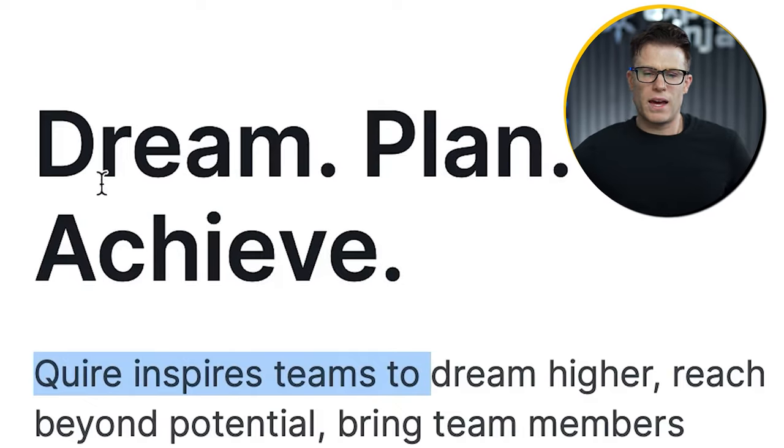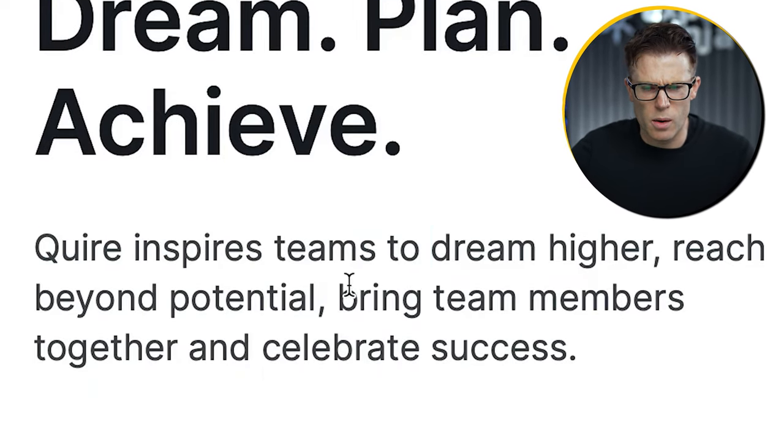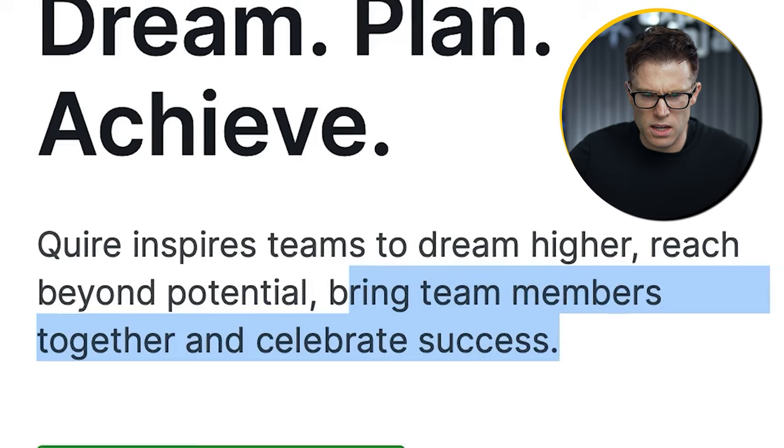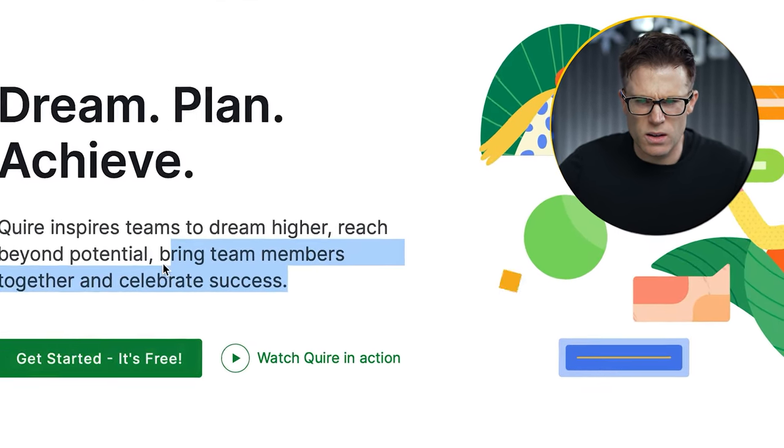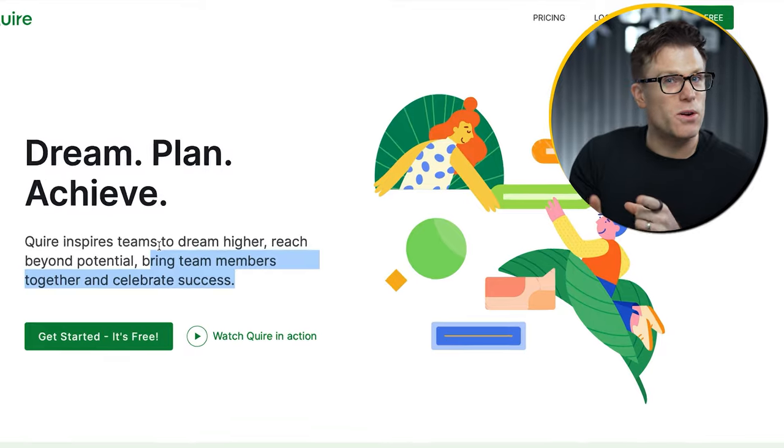Let's look at our first example. The Choir website says: 'Dream, plan, achieve. Choir inspires teams to dream higher, reach beyond potential, bring team members together and celebrate success. Get started, it's free.' I'll let you into a little secret — in the new Exposure Ninja tone of voice guidelines we've said we're not going to be cruel about websites we review. So I'm going to be really nice about this. I don't know what this business does. Put yourself in the minds of the customers — what does this business do?